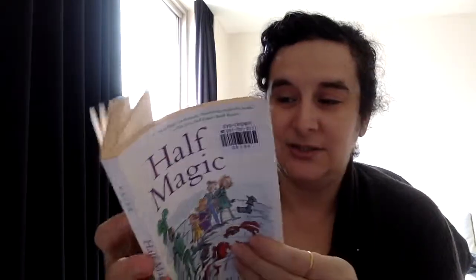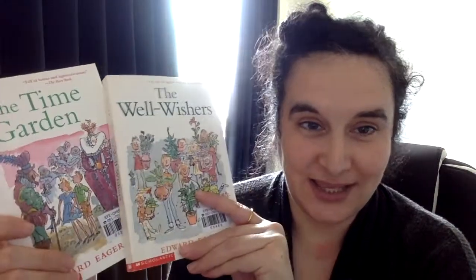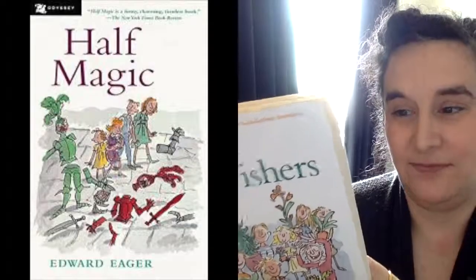If you enjoyed Narnia, you're certainly going to love this. So give it a try. It's 192 pages and it doesn't feel that long. I just wanted to add that I have since read The Well-Wishers and The Time Garden. These are both part of a bigger series. Half Magic is the first one.